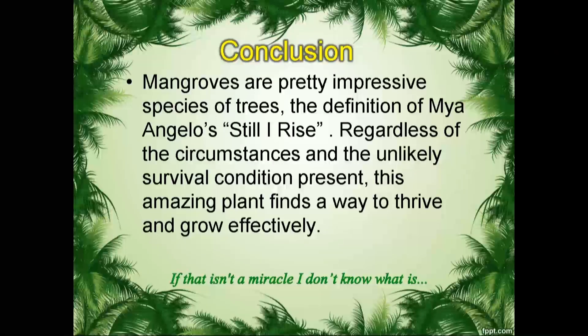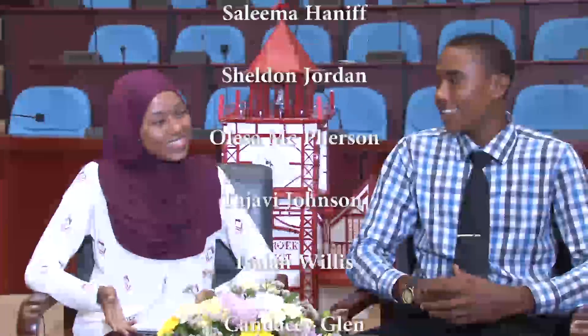Hence the dense population of these plants on our riverbanks here in Guyana. It is important to note that they protect us from the sea as we famously hear, and we must also try as much as possible to protect them. Thank you so much. Thank you guys so much for tuning in today to Environment and Us. Thank you.